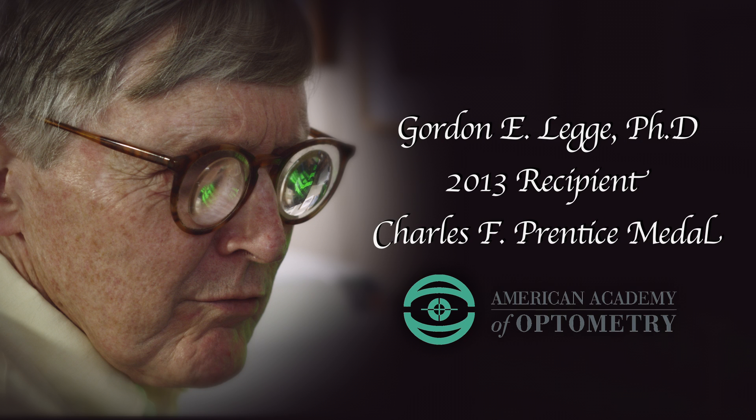In recognition of a career dedicated to an overreaching interest in clinical problems, particularly low vision and groundbreaking research on reading, the American Academy of Optometry proudly presents this year's Charles F. Prentice Medal to Dr. Gordon E. Legge.